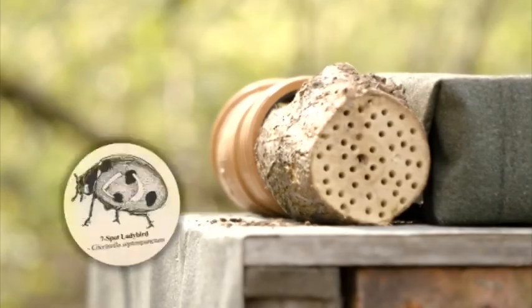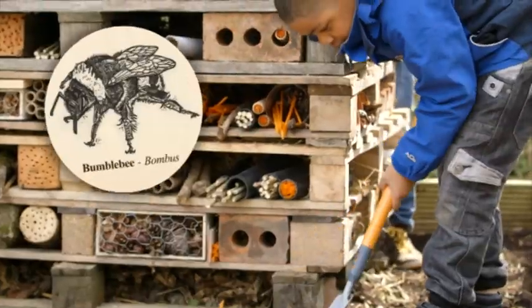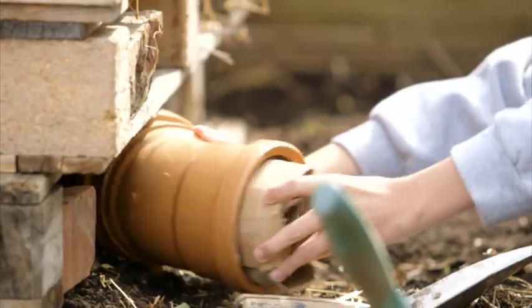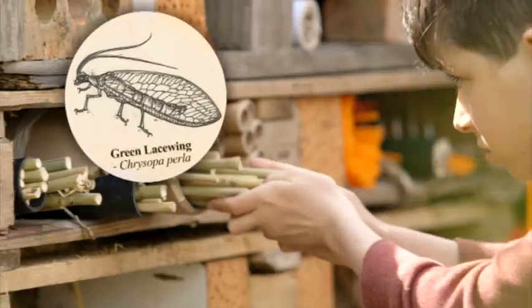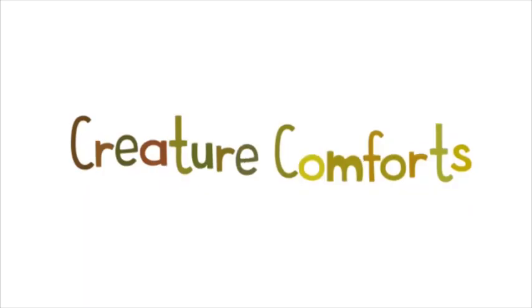The birds love moss. The beetles need leaves. The bees need tubes. The lacewings love bark. Fill the gaps with creature comforts.